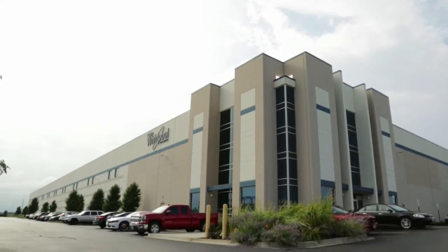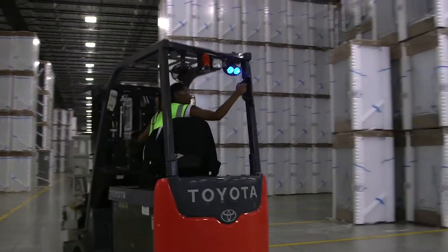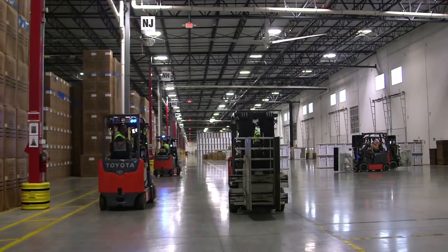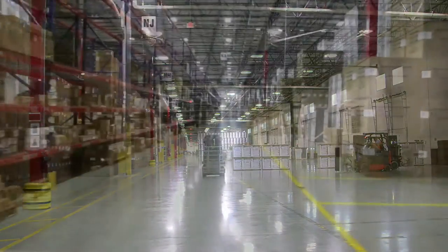In the past, Whirlpool had managed devices simply by an Excel spreadsheet. With 20 plus locations within the United States, the inputs into that spreadsheet became problematic over time, and the accuracy of the data as well became problematic.